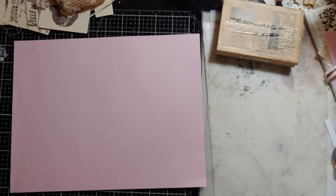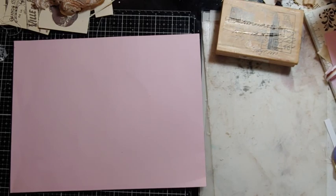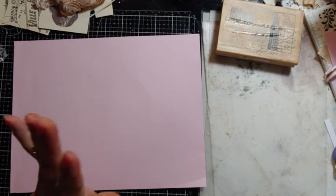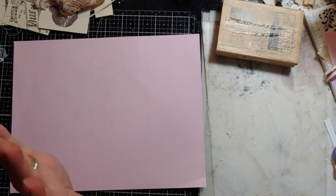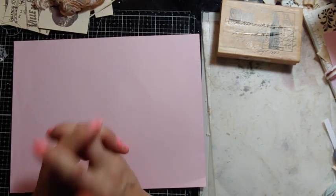Good morning, my crafty friends — this is Laurie, Girl on the Ridge. It's early Thursday morning, the temperature says 30 degrees out, so it's going to be a heat wave today, and we'll take it. I just want to show you what I've been working on.